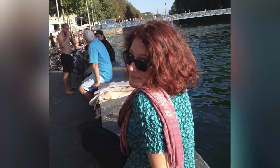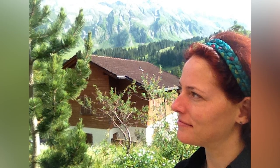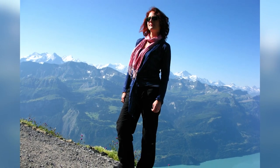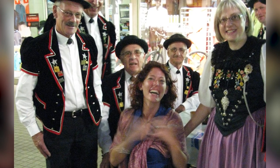The best house sitting gig I ever had was for a summer in Switzerland. I had full run of a house in Zurich and an Alpine Cottage near Lucerne, and use of the car. My only duties were to keep the orchids alive and to let the homeowners know when mail came in and follow any instructions they had regarding the mail — just like a virtual mailing service would do. Unfortunately, one of the orchids didn't survive the ordeal, but their mail was all in order when they returned, and I bought them a new orchid, so no harm no foul.